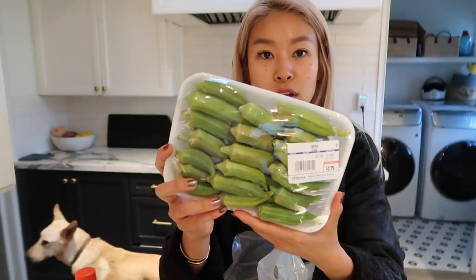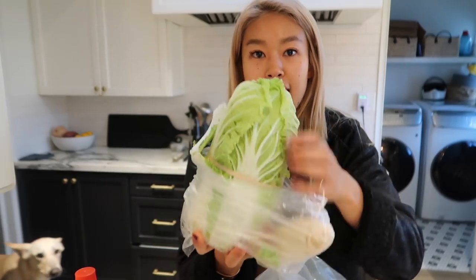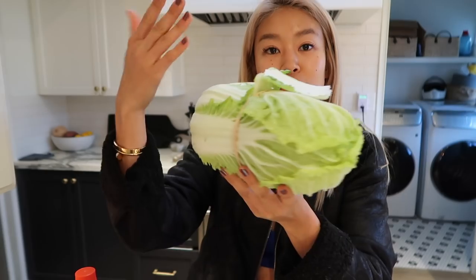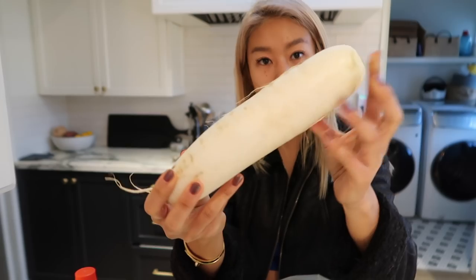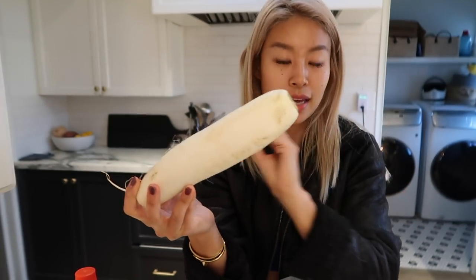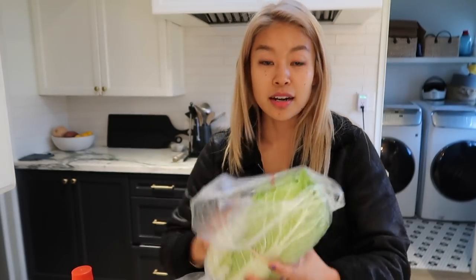I got okra for that miso eggplant stir-fry. Shiitake mushrooms. This is the napa cabbage I was talking about — the cabbage you put the pork belly slices into. You cut it in quarters and then stick the pork belly in between like a crepe. This is a daikon radish. It's got a bitter flavor, but when you cook it it's absolutely mild and delicious. It's good in miso soups and you can also make it with a miso glaze. I got three napa cabbages because you can also put it in miso soups and other nabe hot pots. It's just a good Japanese staple veggie to have.